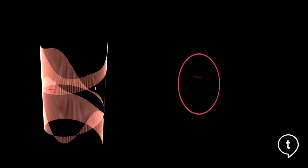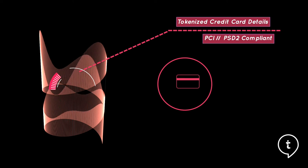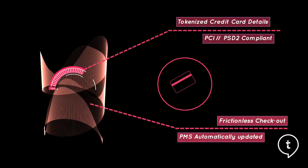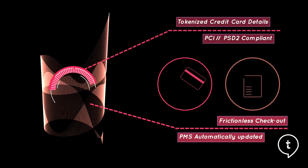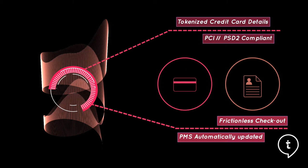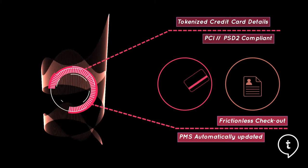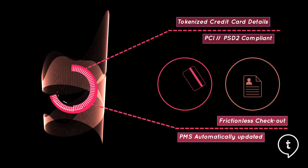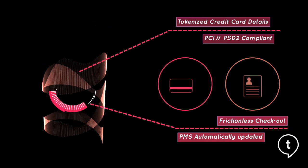During the booking process, the guest credit card details have been tokenized and stored safely in the PCI and PSD2 compliant payment gateway. This allows the front office to process payments of departing guests using the tokenized details without guests having to present their credit cards. When the guest checks out via a mobile app, it will detect the room number and check it out via the PMS automatically, which updates the room status in real time so the staff can prepare for the next arrival.